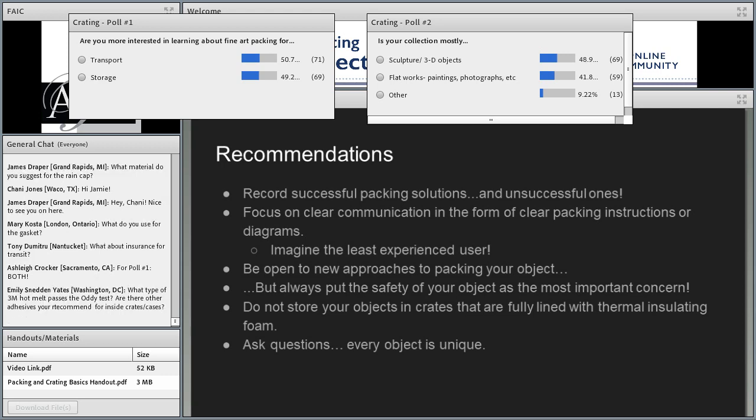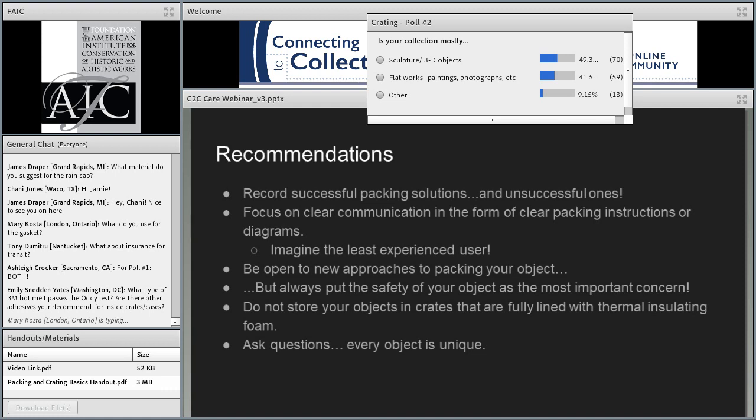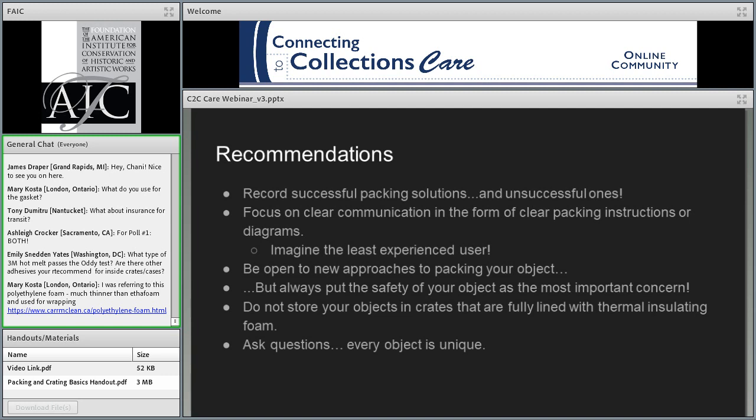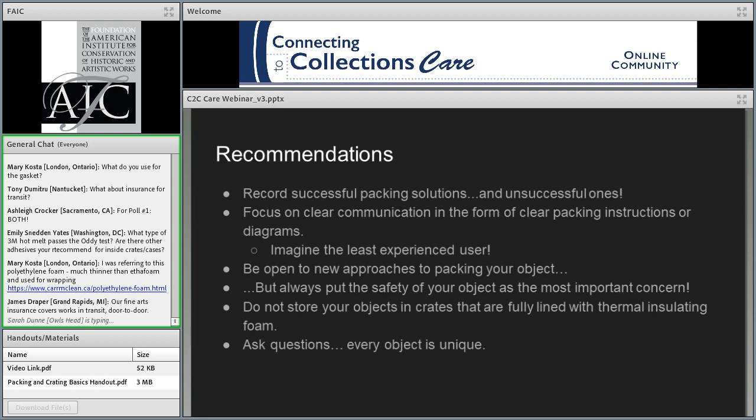Ethafoam also comes in different densities: 4.0, 2.2, 9.0 — these are all different densities that can handle different weight ratings. For storage, ethafoam or polyethylene foam is what you want to use. Avoid ufoam or the urethane foams — those gray foams — and avoid polystyrene foam like the kind from Home Depot used for house insulation; you would also want to avoid that in a storage crate.